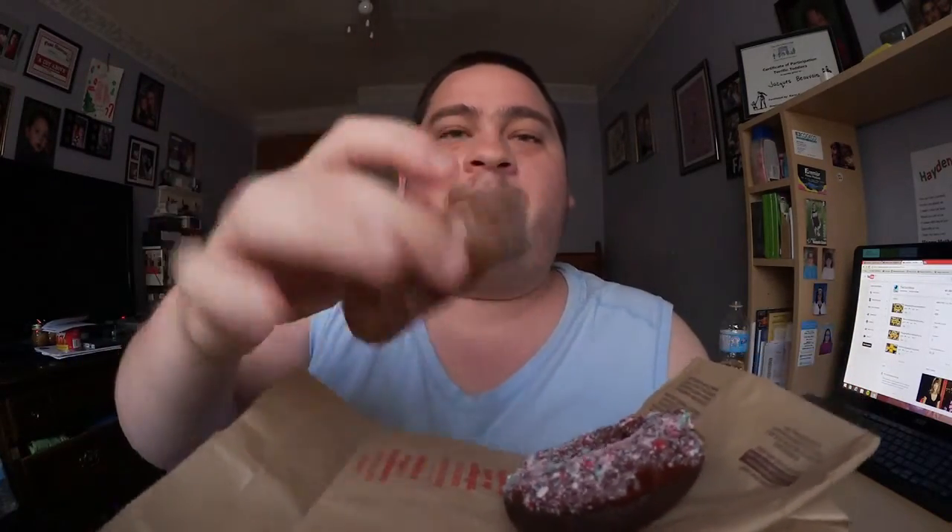This is the gingerbread one — smells like gingerbread, every spice that you come to expect from a gingerbread. And this is the candy cane one, which is very odd because this looks like the double chocolate but with candy cane. I think they're charging more for these specialty donuts — about 50 cents more just by adding candy cane. It's kind of strange, even though you can probably do the same thing at home.